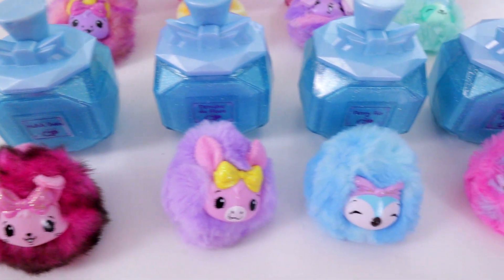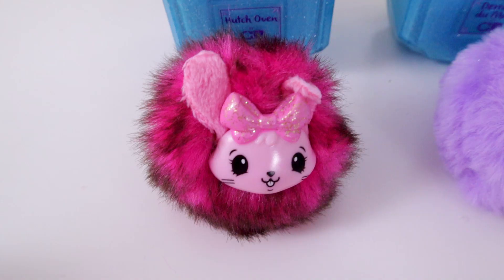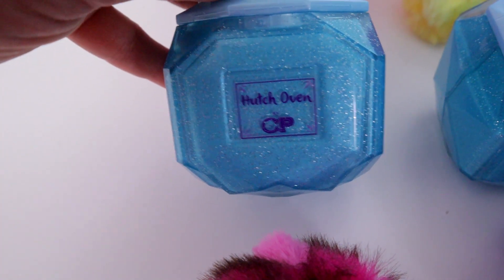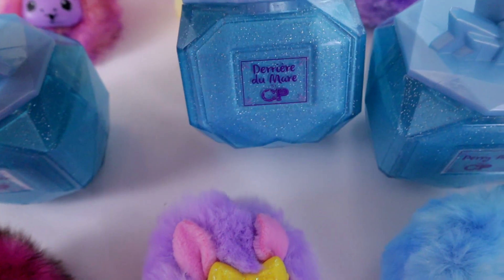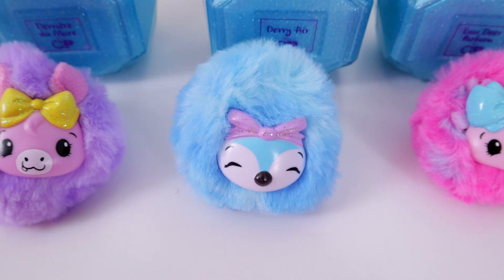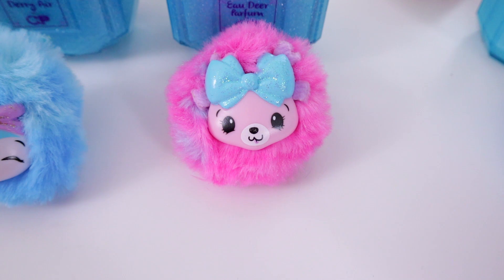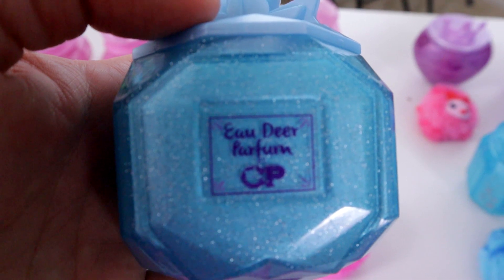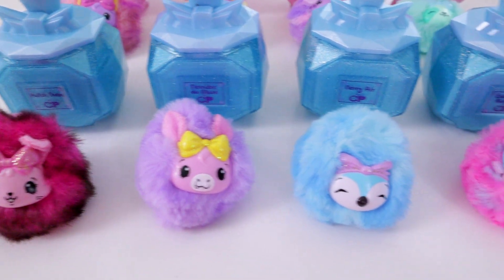Next row are the blue bow type containers. Poppins the bunny is an ultra rare — container says 'hutch oven.' Glitzen the pony is a rare — container says 'derriere du mare.' Puey the penguin is a common — container says 'derriere.' And Rumpet the deer is a common — container says 'eau deere parfum.' And that's one more look at everyone that comes in the blue bow containers.